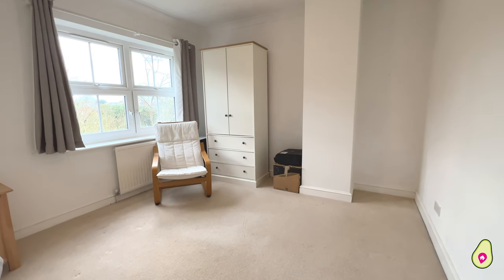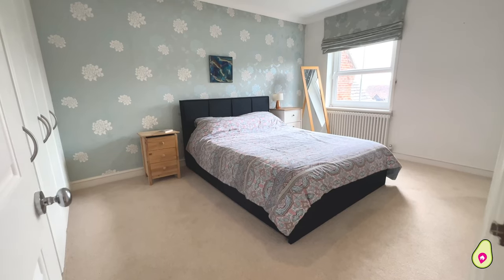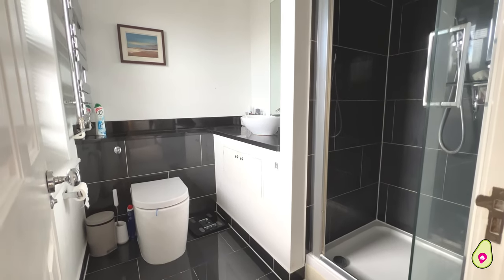Now upstairs, the light flows through beautifully. You've got four really spacious bedrooms, with the main bedroom having fitted storage and that all-important ensuite, and huge windows letting all that light flood through.